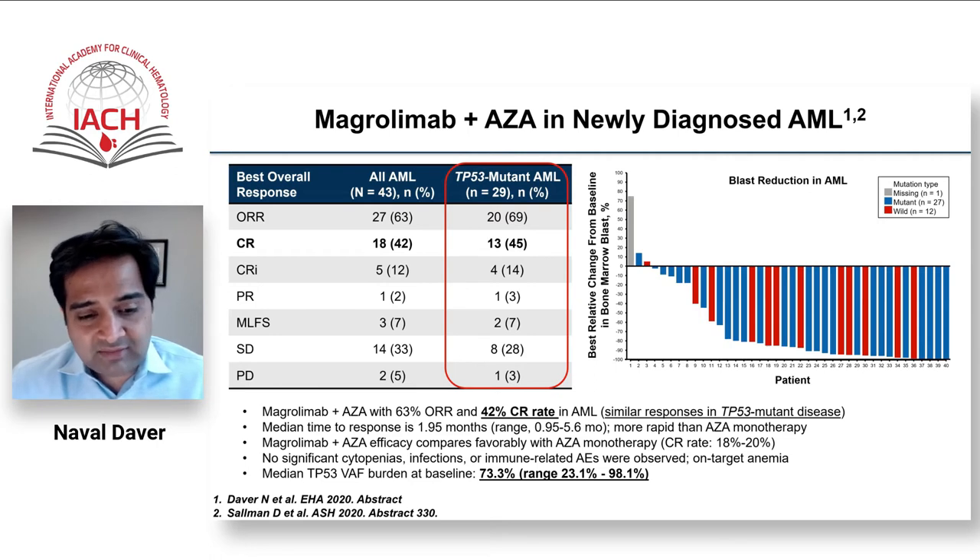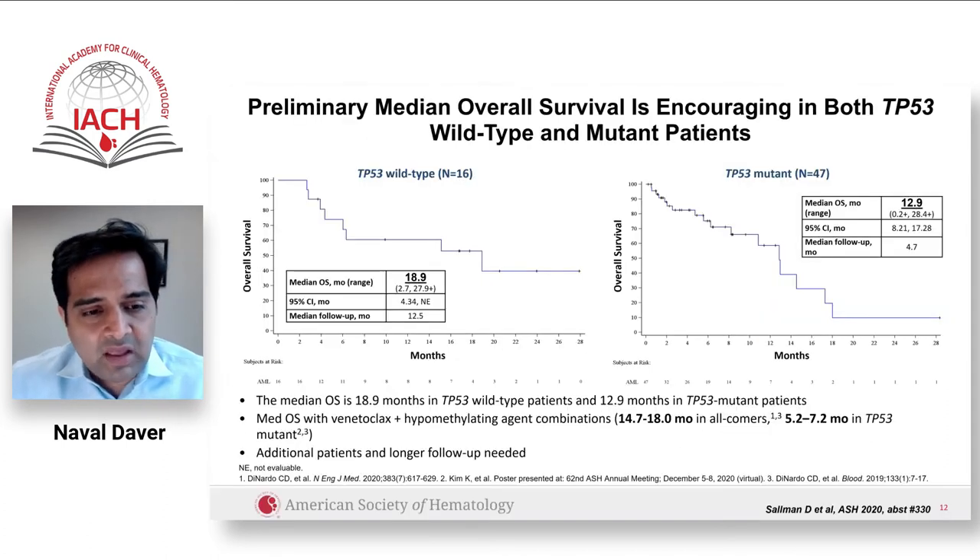Responses occur early after one or two cycles, and do not seem to depend on baseline TP53 variant allele frequency — most patients had a median variant allele frequency of 73%, ranging from 23% to 98%, making them truly TP53-driver AML. In TP53 mutated AML there is a signal for survival greater than 12 months, though median follow-up is only five months. In non-TP53 older unfit AML, median survival exceeds 18 months — comparable to aza-venetoclax.